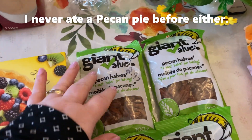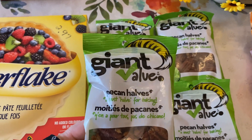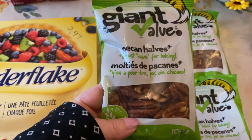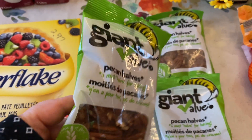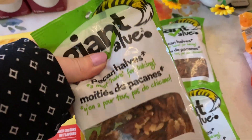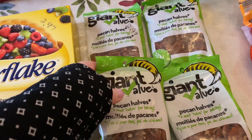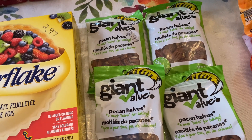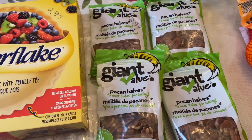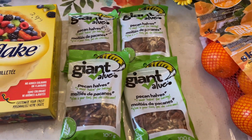I bought four packages of pecan halves — sorry if I'm pronouncing it wrong! There's not very many in a package and I'm not sure how many I need since I've never made this before. I'm doing it special for him. They're $2.97 for each package and there's 100 grams of nuts in each one, so I'm hoping that is enough.